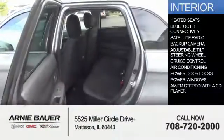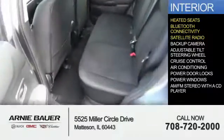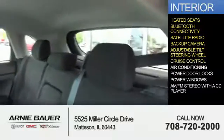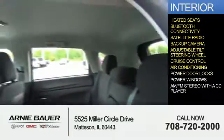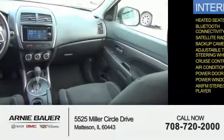Inside you'll find heated seats, Bluetooth connectivity, a satellite radio, a backup camera, an adjustable tilt steering wheel, cruise control, air conditioning, power door locks, power windows, and AM FM stereo with a CD player.